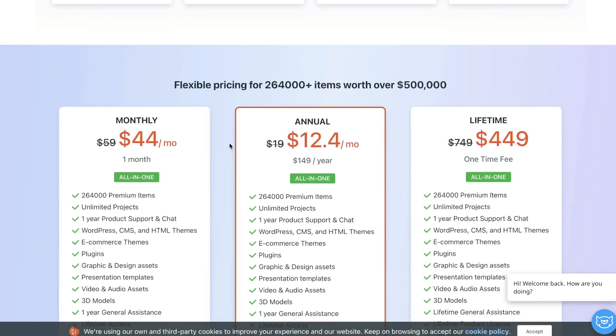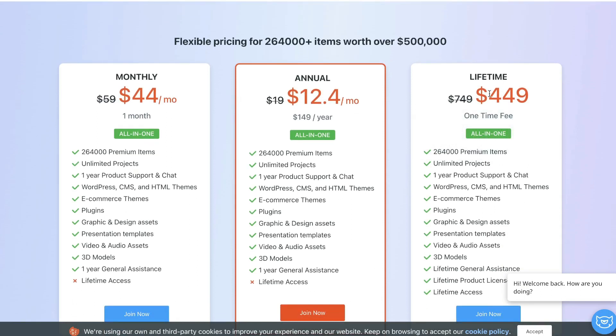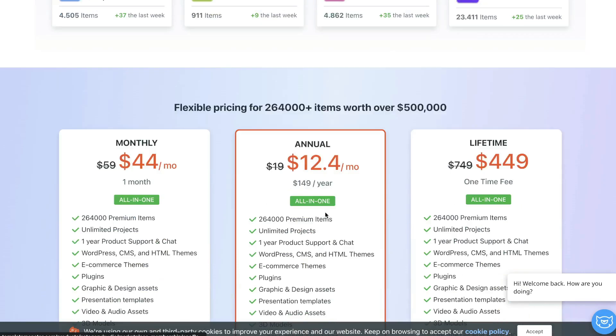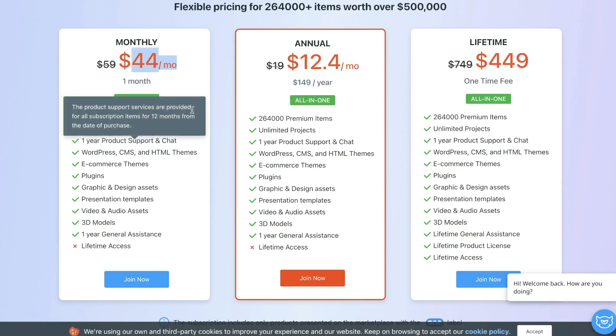Template Monster is also having a sale on their monthly, annual, and lifetime plans. If you want to pay one time and have access to all premium items, you can pay $449 for lifetime access. The annual plan works out to about $12.40 per month, roughly $150 for the year. Or you can pay monthly at $44 per month.